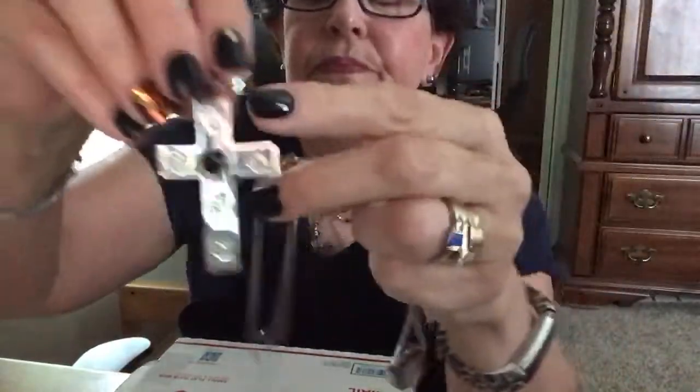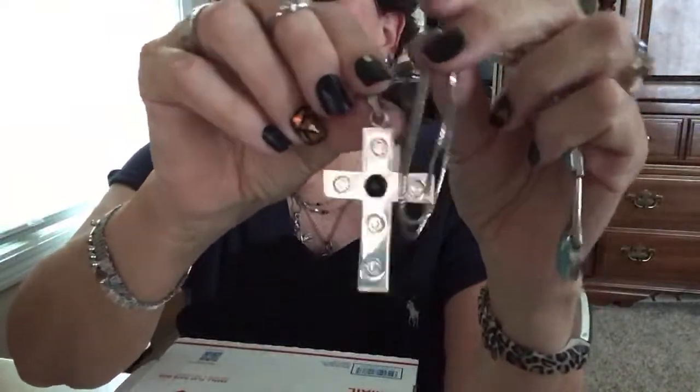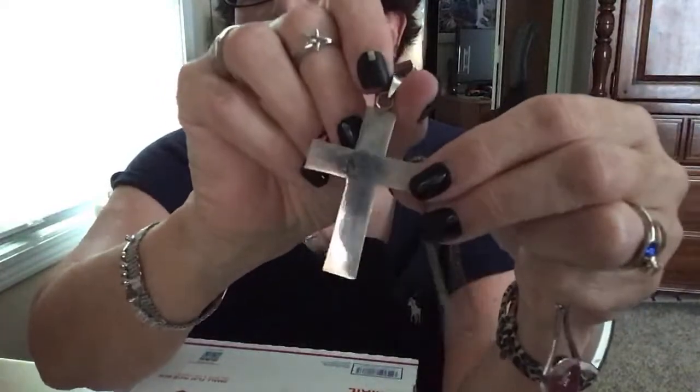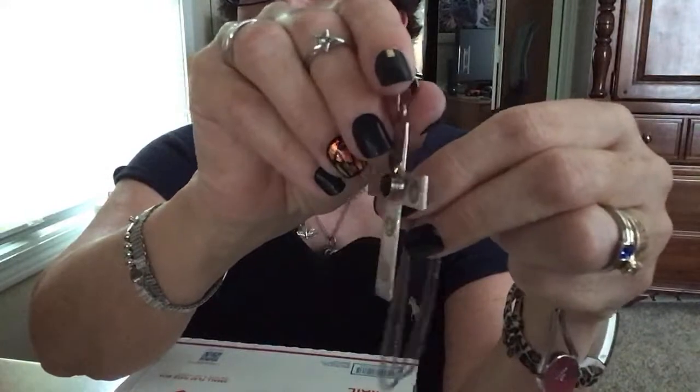She charged me five dollars for a whole bunch of stuff. This chain came with this sterling cross, which is beautiful — it's got onyx on it, it's old. It's marked... well, no, it's not marked, but it is sterling, I'm pretty sure.